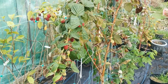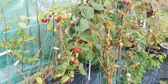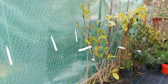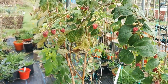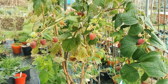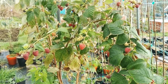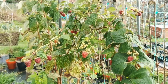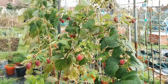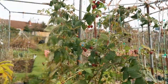Autumn-bearing raspberries produce fruits on shoots in the same year they grow. The shoots grow and start producing flowers between summer and autumn, with fruits starting between late summer and autumn. Now we are at the end of October and my plant is in peak season, as you can see.